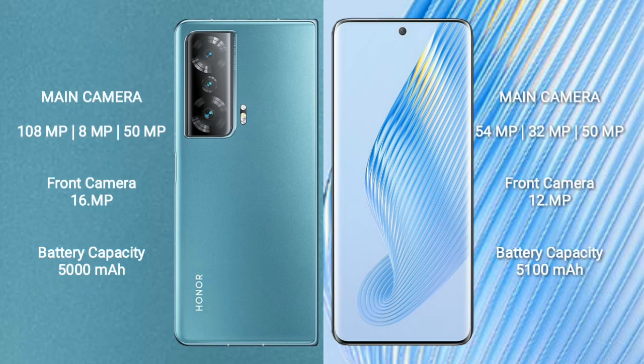Honor Magic V2 features a rear triple camera setup: 108MP plus 8MP plus 50MP, and a front camera of 16MP.